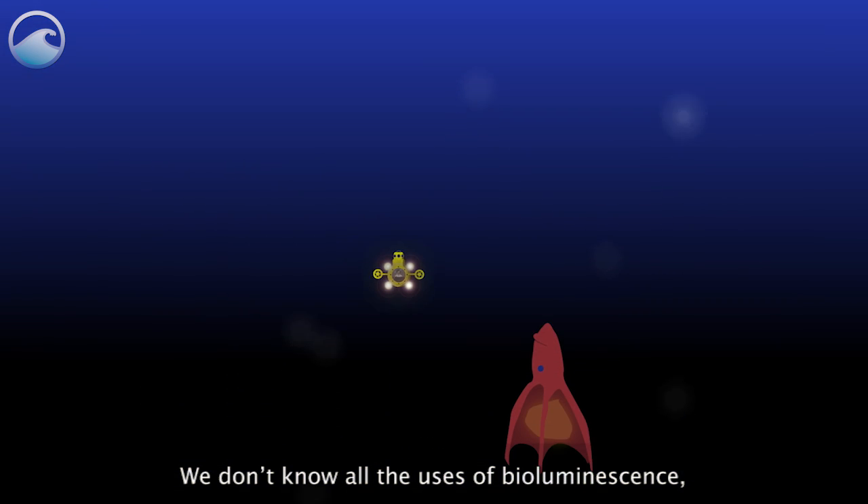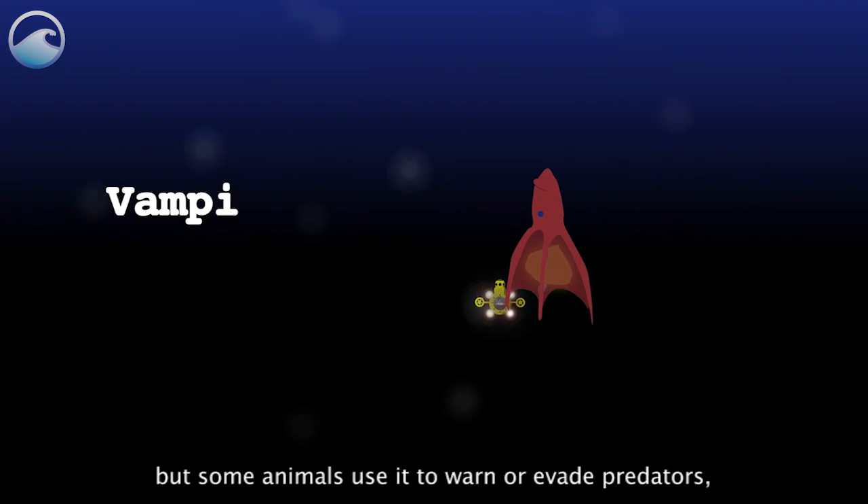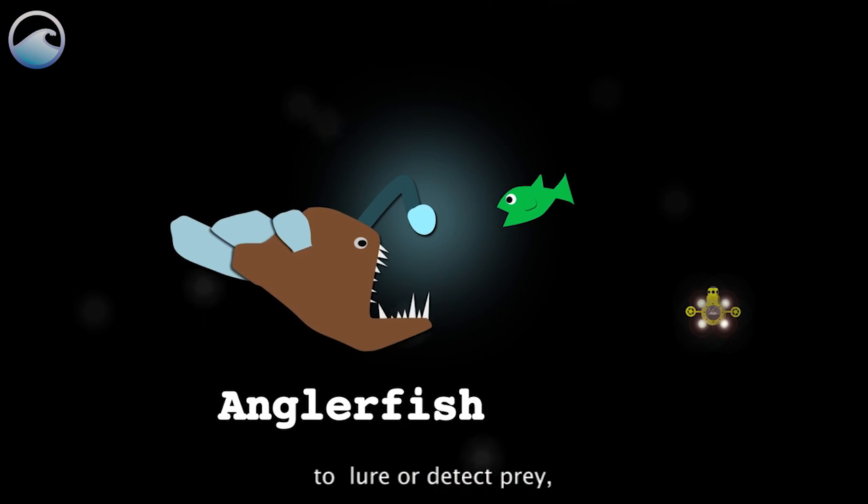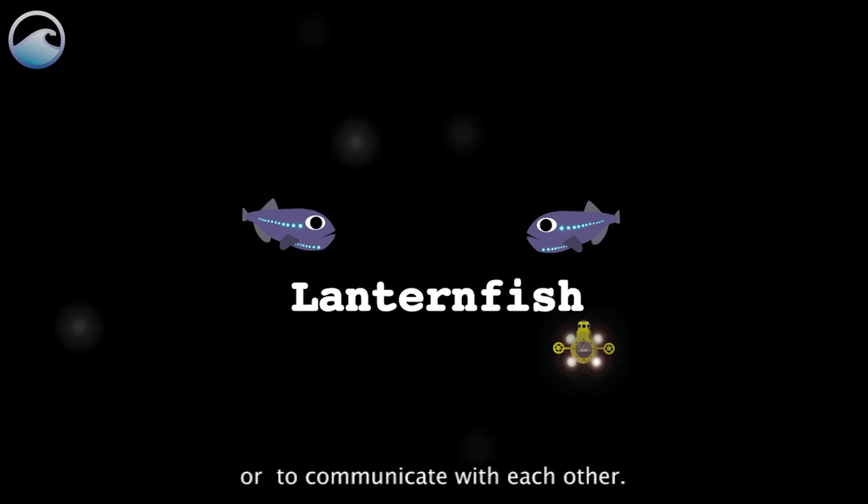We don't know all the uses of bioluminescence, but some animals use it to warn or evade predators, to lure or detect prey, or to communicate with each other.